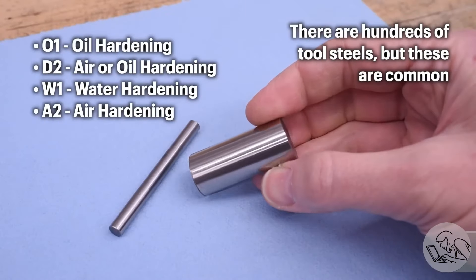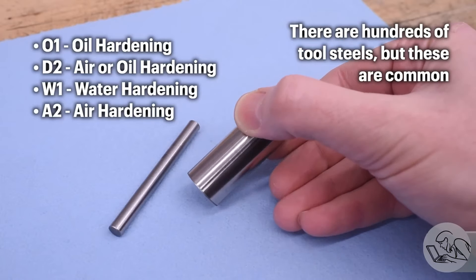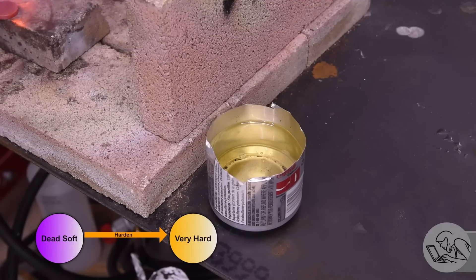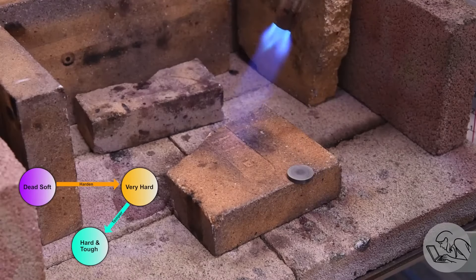On the Blondie Hacks YouTube channel, there's a great new tutorial covering the ins and outs of heat treating steel — from the types of tool steel, what you need to harden them, how to dial back the process with tempering, how to gauge hardness, and on a practical level, how to use these techniques to restore or create your own tools.